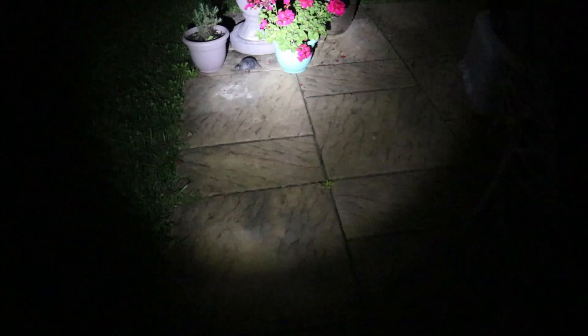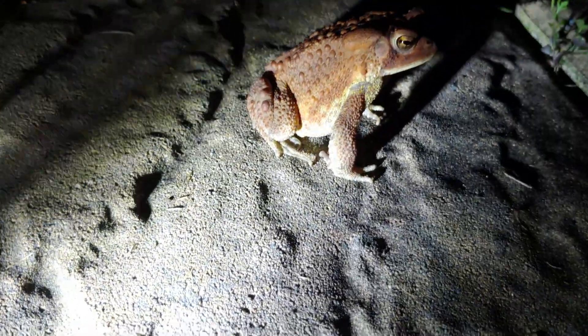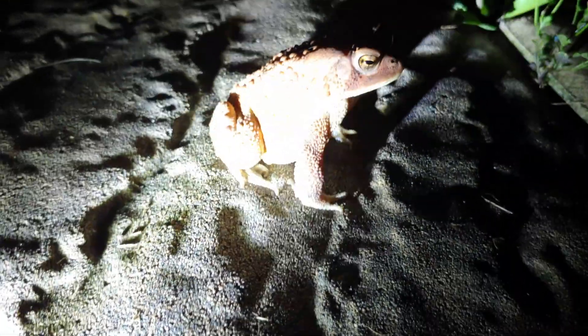So here's my back deck, and this is usually a pretty good place to find American toads. And sure enough, over here there's an American toad — isn't that awesome? They come out here because there are lights on in the house, and those lights attract lots of flying insects at night. So the toads come to feast on all these insects that are attracted here.